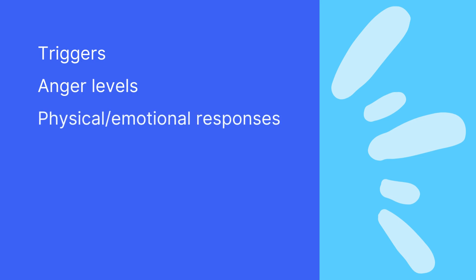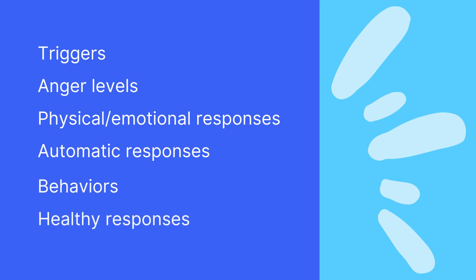These worksheets focus on six main dimensions including triggers, anger levels, physical and emotional responses, automatic responses, behaviours, and healthy responses.